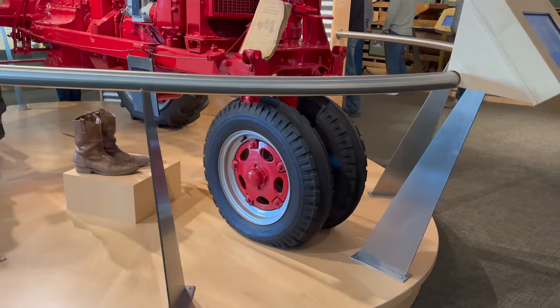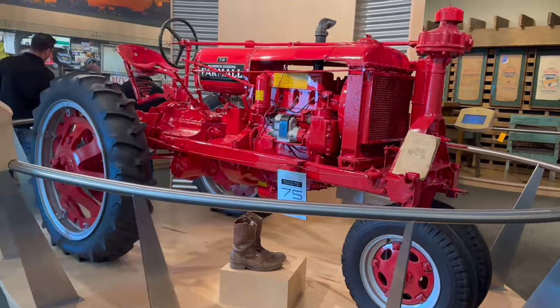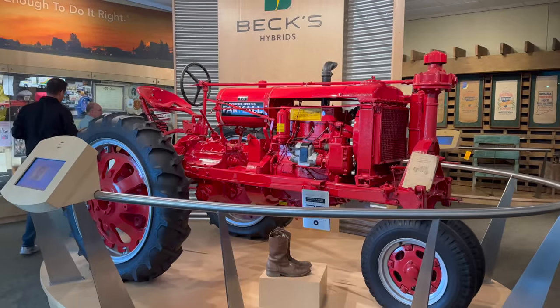Beck's is a family-owned seed company. They have five generations of Beck's family members working here, which I think is really cool. And half of the seed crops that they produce is grown on their own family land. They're farmers just like us, and I think that's really cool. This little picture right here — that little blonde-headed guy is Sonny Beck. He's our CEO.